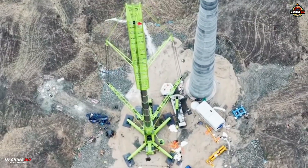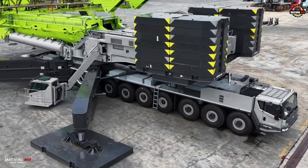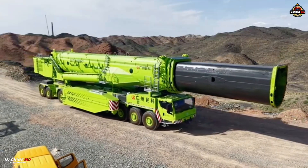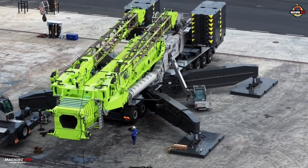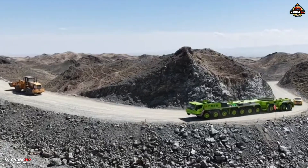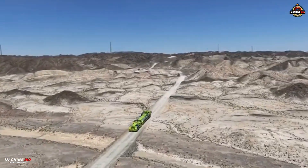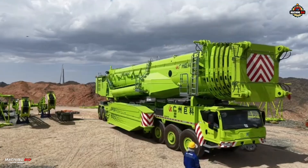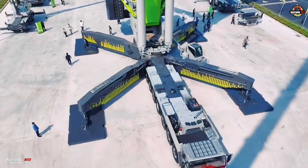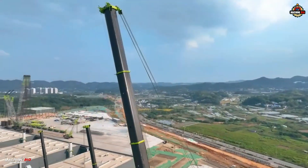Despite its massive capacity, the crane is surprisingly compact. It rides on a 10-axle chassis, just 3 meters wide and 22.5 meters long — comparable to a typical 9-axle crane. It's fully highway-legal and purpose-built for difficult terrain, with a 6-plus-2 drive system enabling it to climb slopes over 20%, even while carrying its main boom. With a low center of gravity and an overall height of just 6 meters, it maintains stability and safety while moving under heavy loads.